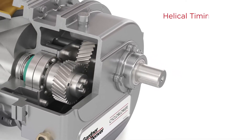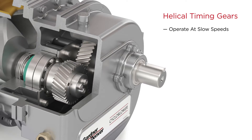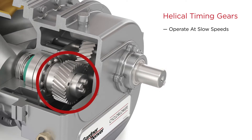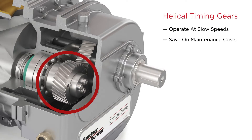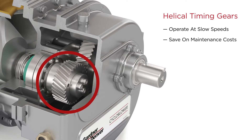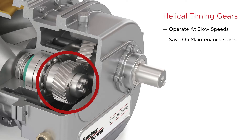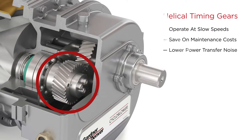The helical timing gears are designed to operate at slow speeds, and only one set of gears is required with no need for a step-up gear. Without the added gear set, you save on maintenance costs, avoid complicated rebuilds, reduce overall part count, and improve reliability. Finally, helical teeth engage a little at a time rather than all at once, reducing power transfer noise.